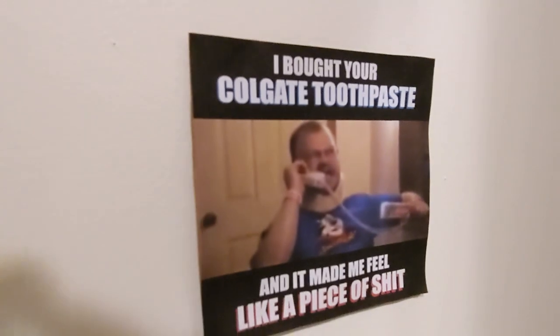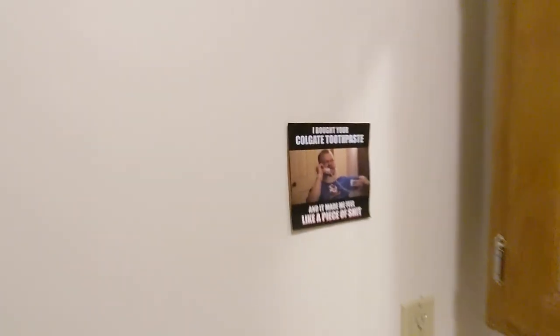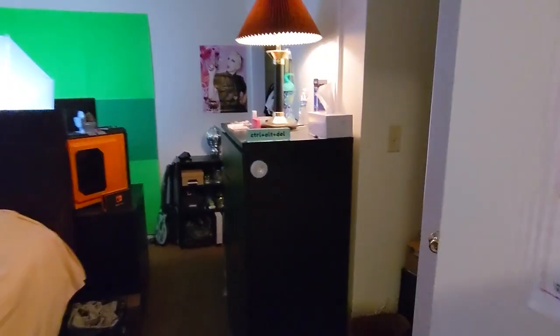And of course, here is my bathroom. I bought that cold guy toothpaste — that made me feel like a piece of shit! I'm hoping to get more decor for the bathroom at some point. I just want to cover this wall with random things — I'm thinking of making a stop sign that just says 'poop' instead of 'stop,' and a bunch of other things.